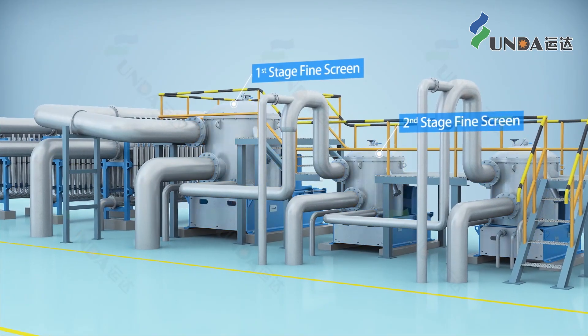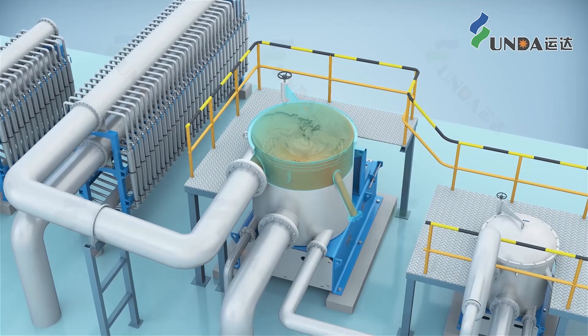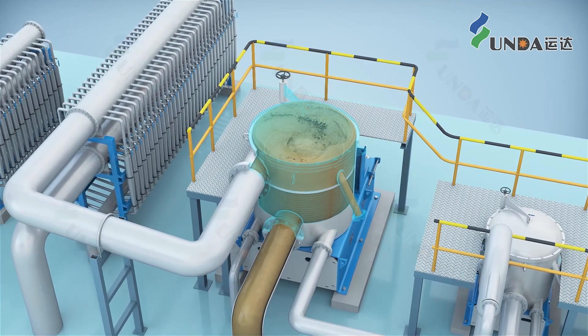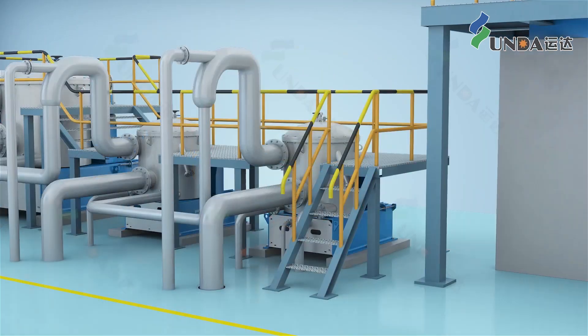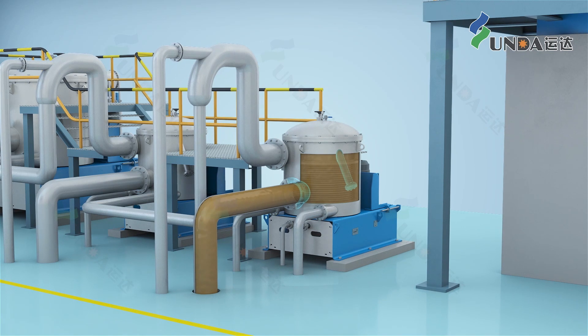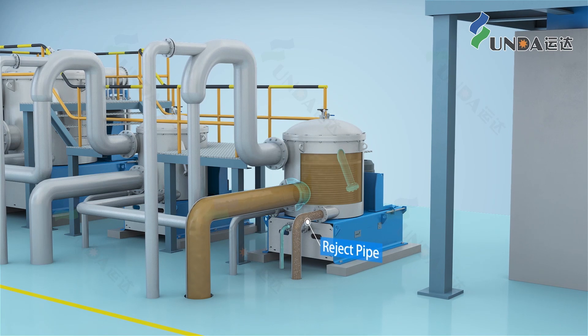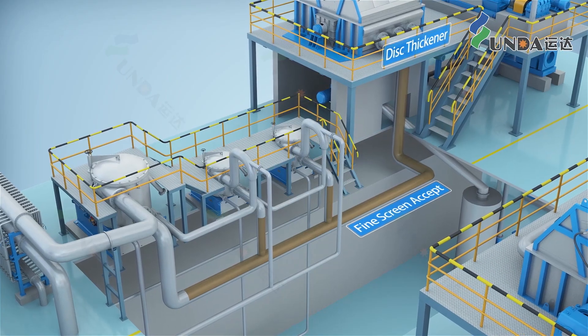In the fine screening stage, the ODA screen basket branded by Yunda provides high throughput and helps to remove stickies in a highly efficient and energy saving way. The final stage of the fine screen has additional under-rotor dilution, which helps to reduce excessive thickening of the reject inside the screen basket.